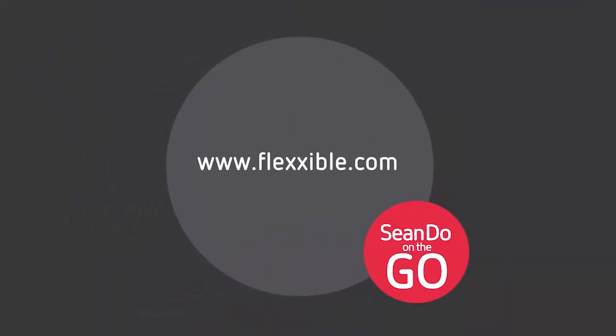Where can customers get more information about FlexibleIT? They can go to flexible.com for all the information, and also find us on the Citrix Summit web page as a lead sponsor. Hashtag Citrix Summit. Thanks, Ian — that does it for this edition of Shondo on the Go from Citrix Summit 2019 at the FlexibleIT booth. See you next time!